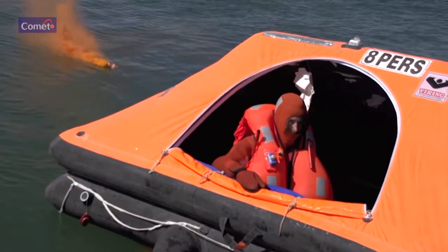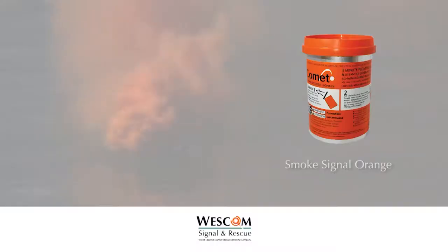The signal floats in the water and produces dense orange smoke for a minimum of three minutes. For daylight use only. SOLAS requires two to be fitted in ships' lifeboats and life rafts.